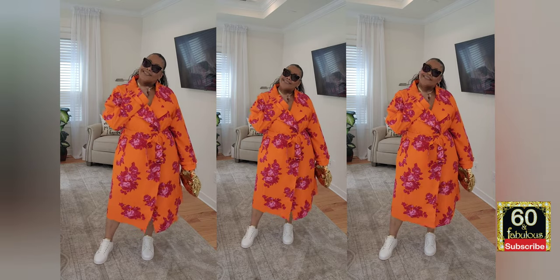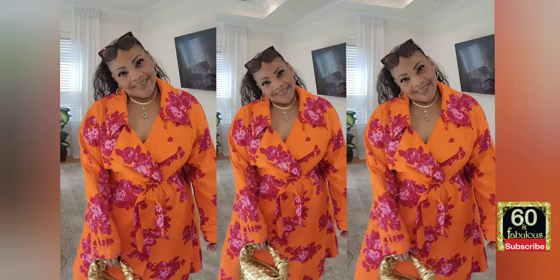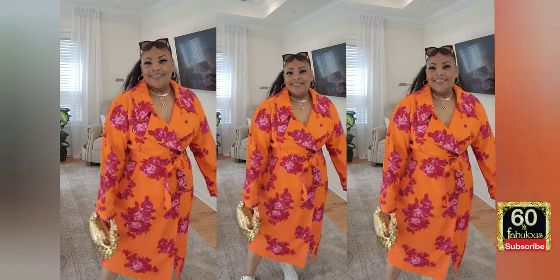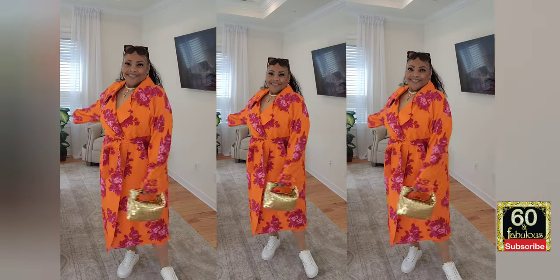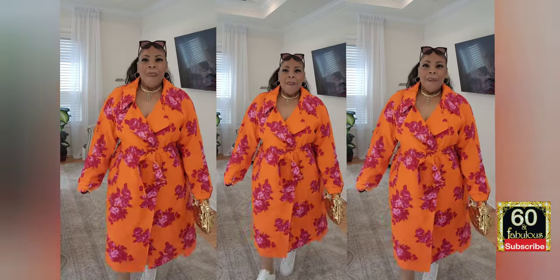I think these are the white Dolce & Gabbana sneakers I got for my son for my birthday. The glasses are Fendi. Anything I have on, I will leave in the links below. This is absolutely fabulous ladies — the material is beautiful, the look is beautiful. I'm keeping it belted, and I might end up cutting it. It is so pretty and the colors are beautiful — it's so spring and we are ready for spring!